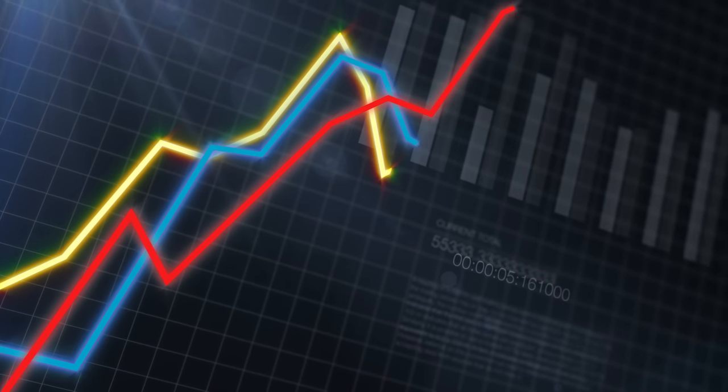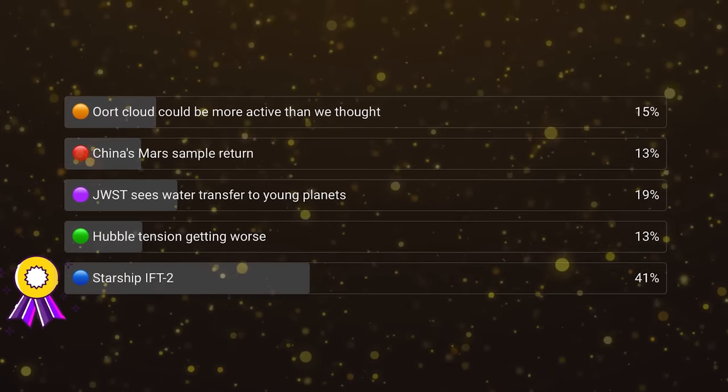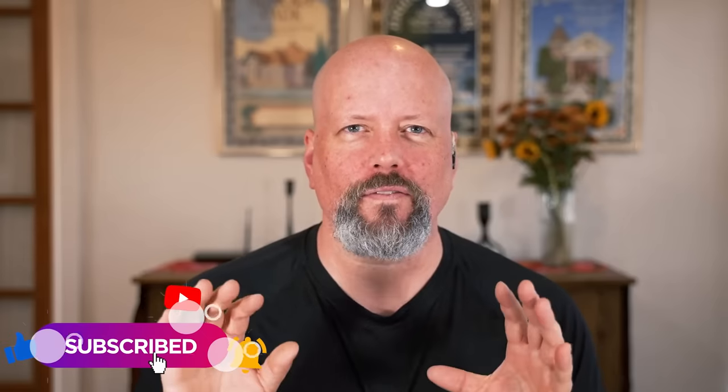Every week we give you a chance to vote and tell us what you think is the most exciting story of the week. This week's vote was a hack — we told you the Starship launch was about to happen, and that was the winner with 41% of votes. Thanks to everybody who voted. You can see the vote scrolling in your YouTube feed, go to the community tab, or best of all subscribe to the channel and click the notifications bell to make sure YouTube shows you the vote.